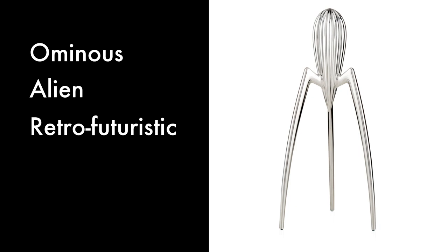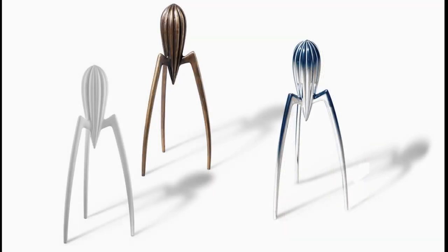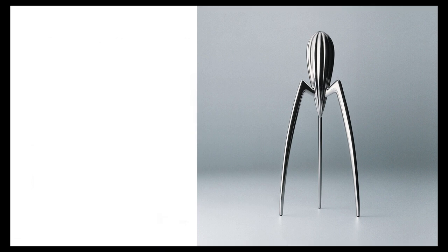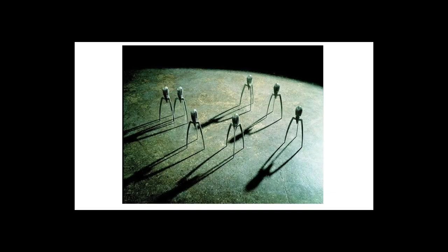Let's start with what makes it look ominous. First of all, there's no indication of function or how it works — in fact, its function is intentionally kept vague. I mentioned this in my PS5 design review video, and even though these products look very different, they have some similarities in terms of the philosophy behind the design. There are no visual indicators that hint at how the object might work. The only indication of its function is the ridged surface at the top, since a lot of other hand juicers have that functional element as well. This ambiguous functionality makes the object just a little bit ominous — you're not quite sure what it is, which creates a certain sense of uneasiness.